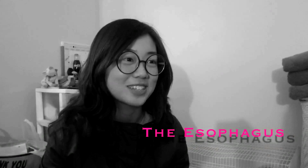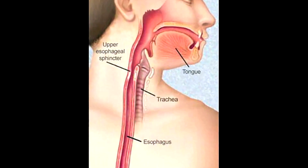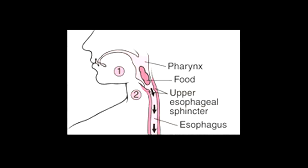I am the esophagus. I connect the pharynx to the stomach. I am a muscular tube that is about 8 inches long, and I am between the spine and the heart. The upper esophageal sphincter starts at the pharynx and is a bundle of muscles on the top of the esophagus, which is under conscious control. It aids breathing and swallowing food.